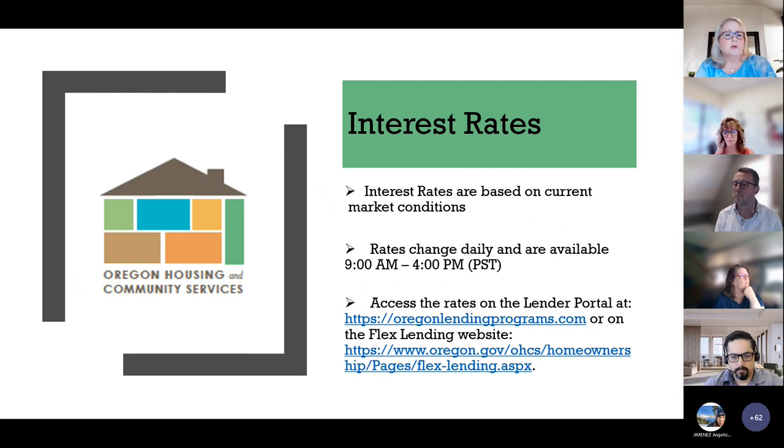Interest rates are based on current market conditions. The rates change daily and are available 9 AM to 4 PM. You can access the rates on the lender portal and also on our Flex Lending website.